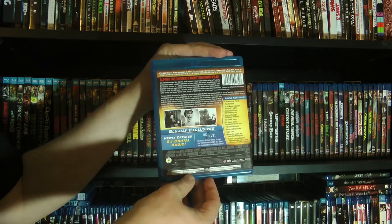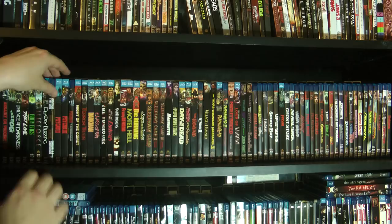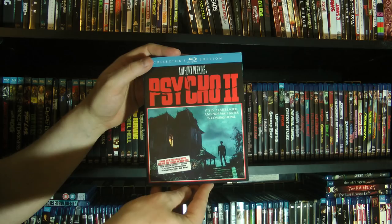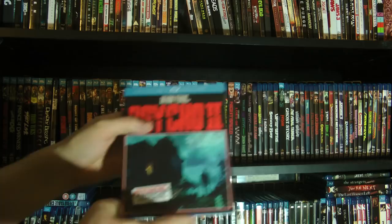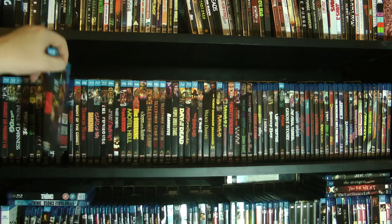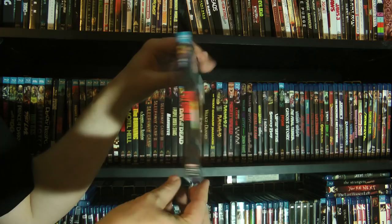Scream Factory put out all the sequels. We have Psycho 2 — no specially commissioned artwork, just the original poster art. A surprisingly good sequel — I mean, nothing's ever going to top the original, but that's actually a really solid sequel. And then Psycho 3 — not as good as Psycho 2, but definitely a fun one. I like this one as well — it has Jeff Fahey in it.